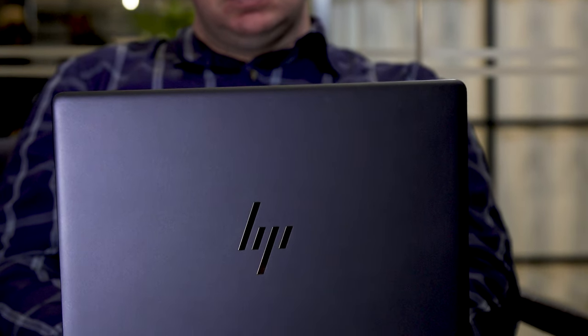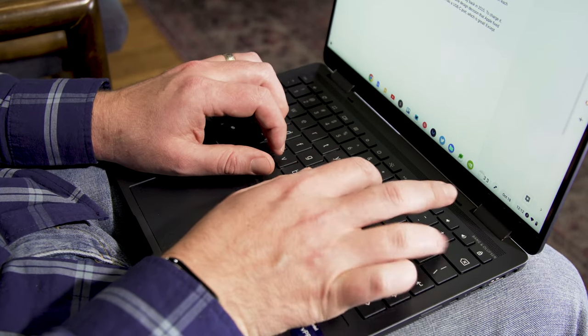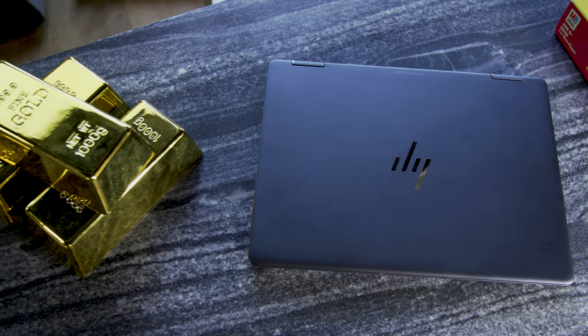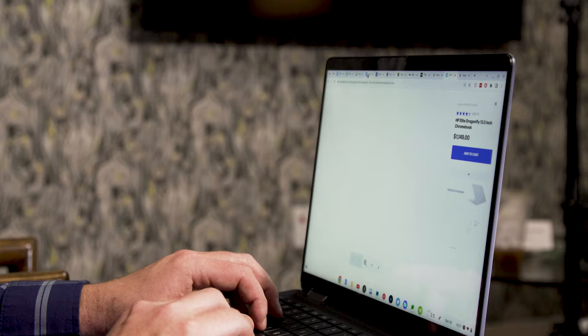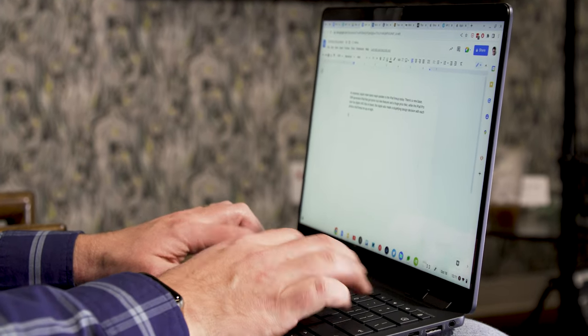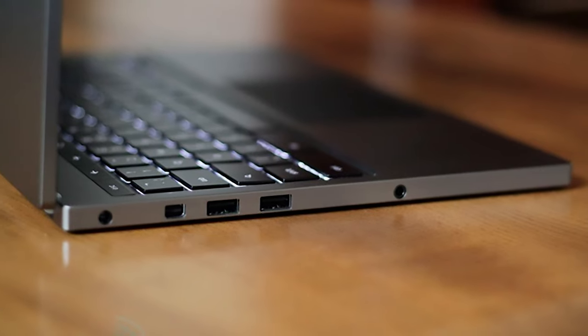To be fair to HP, the company isn't positioning this as a broad consumer device. It falls under their enterprise category, and I could imagine some businesses that are heavily invested in Google's ecosystem buying these laptops for executives or discerning users who demand a high-performance laptop. But there's no denying that at this price point, Chrome OS is a compromise compared to Windows or macOS. In this way, HP's Elite Dragonfly Chromebook is a lot like Google's original Chromebook Pixel — it's the best Chromebook you can buy, and it shows how good the Chrome OS experience can be. But it's not so much better than the many other reasonably priced options out there for anyone to seriously consider, unless they just love Chrome OS and have money to burn.